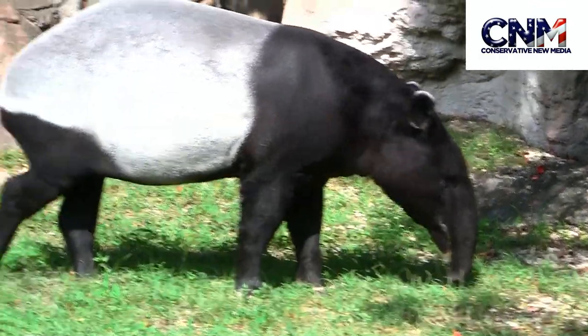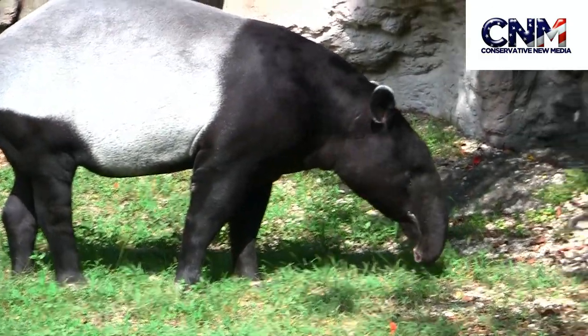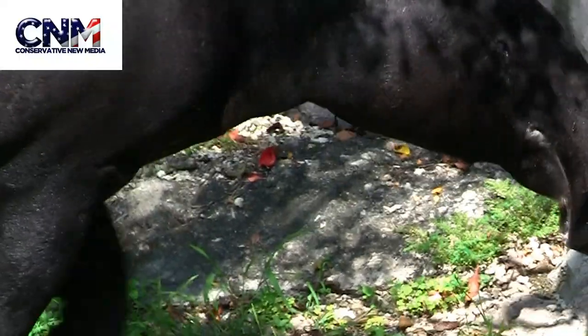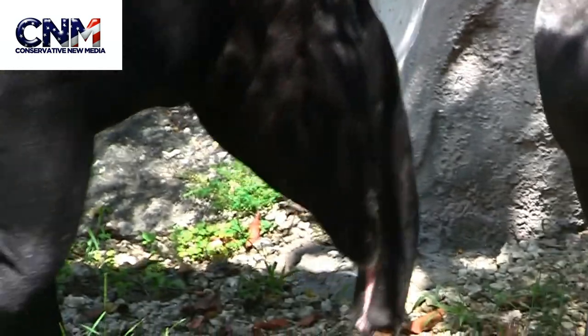Check out this Malayan tapir here. Wow, these things are big. It's got a little snout and everything, sniffing things out. Sort of reminds me a little bit of an elephant, but obviously with a much shorter trunk.